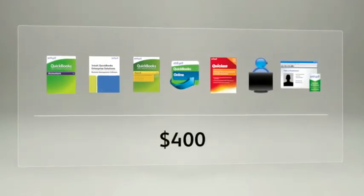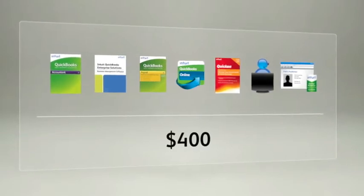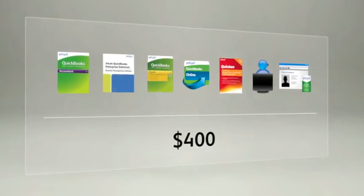When you look at the bottom line, the value of the annual membership becomes clear. Let's take a look at what you get with your membership.